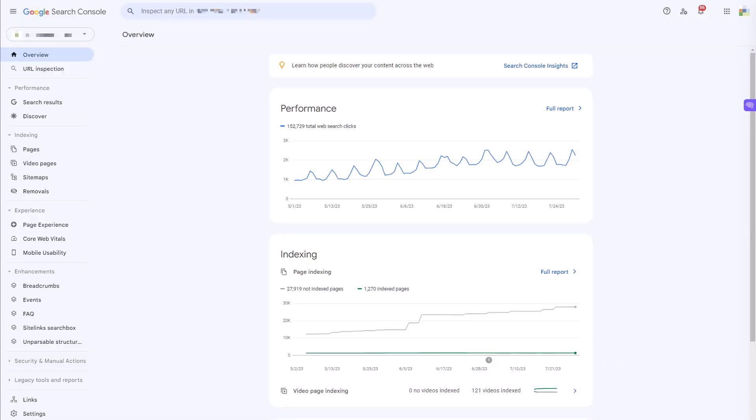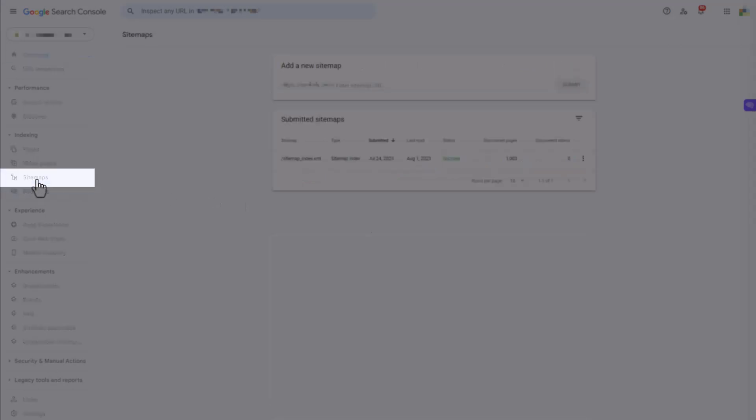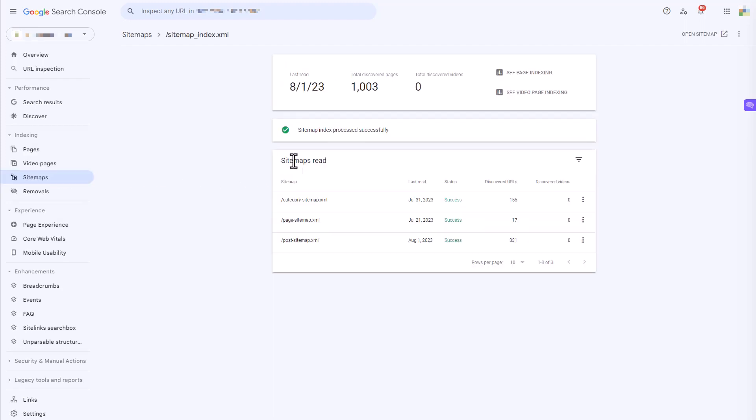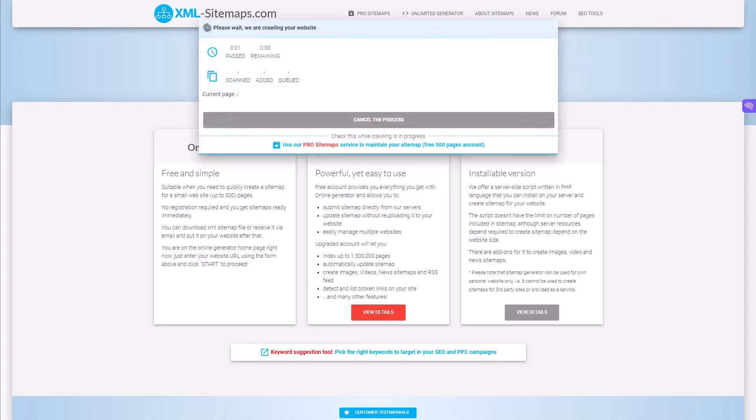Another important thing to do in Google Search Console is make sure you have submitted your XML sitemap. There is an HTML sitemap for a website, but for Google you need to submit an XML sitemap, which is specifically for search engines, not visitors. From your Google Search Console account, click on Sitemaps and enter the URL of your sitemap, which is typically just sitemap.xml. You'll be able to see when the sitemap was submitted, the last time it was read, and whether it was successful. If you don't already have an XML sitemap, you can use the XML Sitemaps website to automatically generate one.